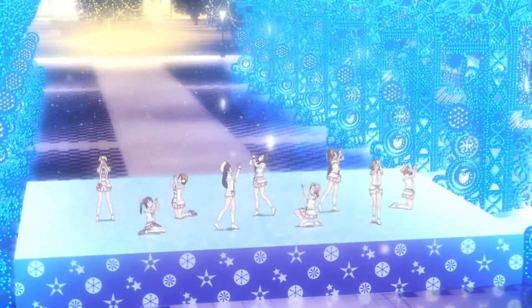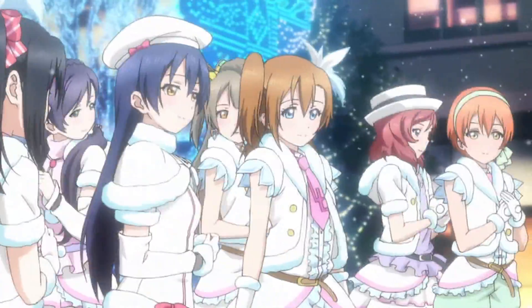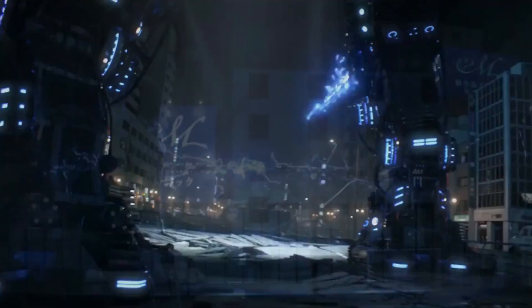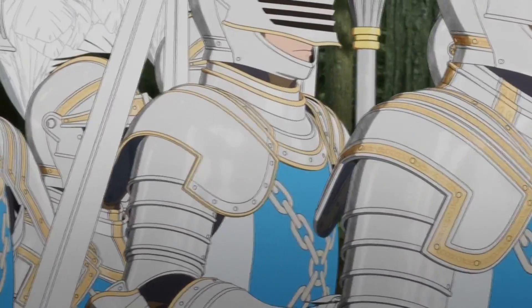So why are two studios that have in-house 3D animation studios important when most other studios don't really have them? The short answer is to prove that not all CG is bad in anime, but the long answer is that there can still be good CG from studios that don't have in-house 3D studios, or bad CG from those that do — UFO Table did make God Eater after all. But this brings us full circle back to a little studio named Gemba.